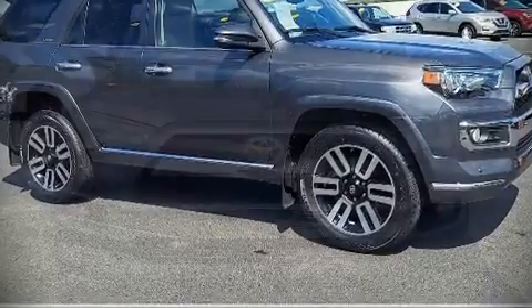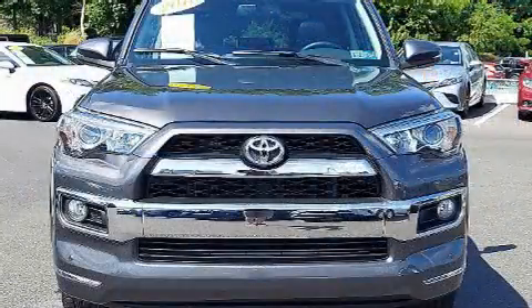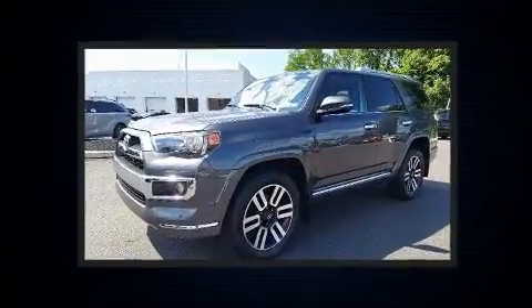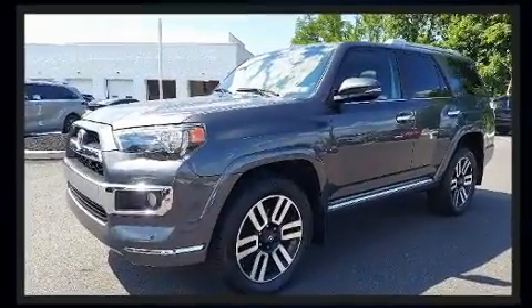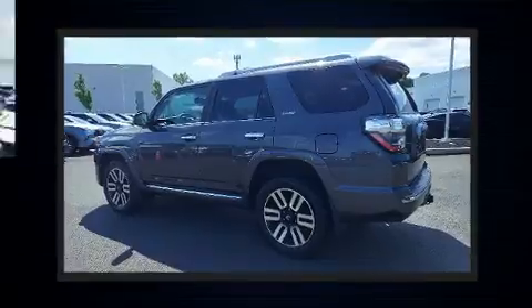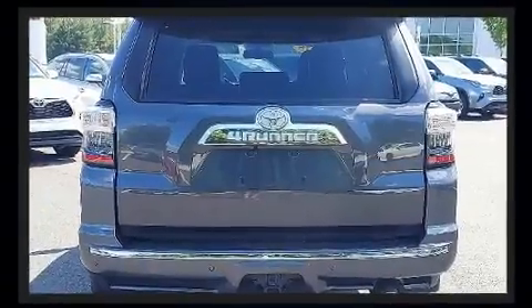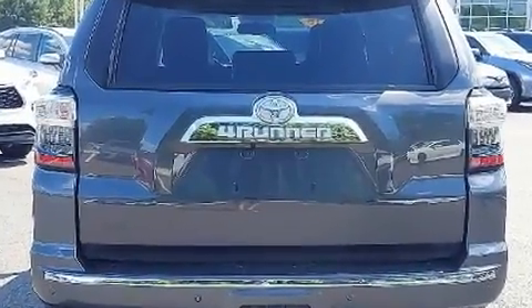Familiarize yourself with the 2018 Toyota 4Runner. With less than 40,000 miles on the odometer, this four-door sport utility vehicle prioritizes comfort, safety, and convenience. It features an automatic transmission, four-wheel drive, and a four-liter six-cylinder engine.